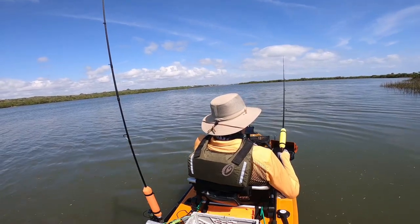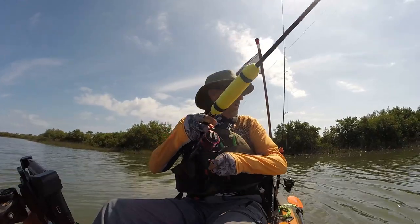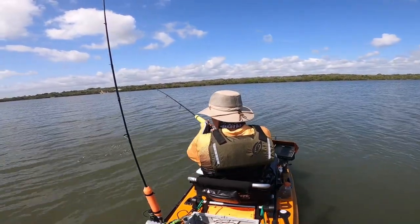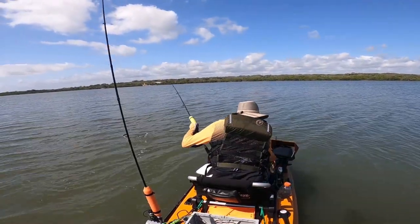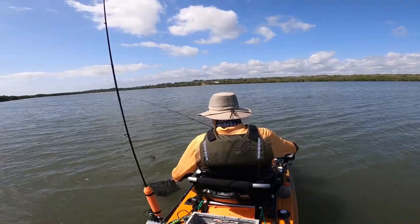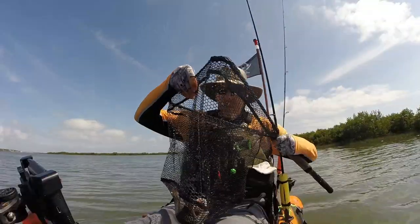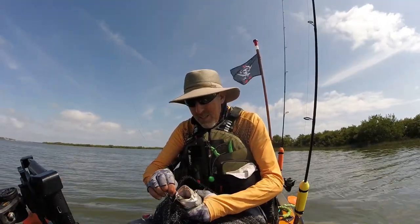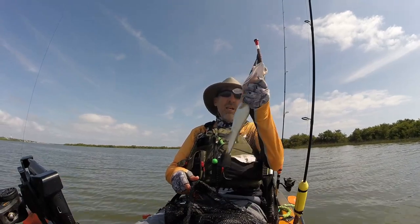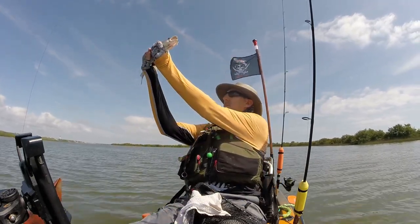Let's see if we can conjure up one more fish here. If no bites, we're moving on. Fish on. That's another trout, about the same size as the others — right in that fifteen and a half inch range. Pretty, pretty trout. Back you go.